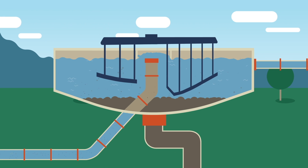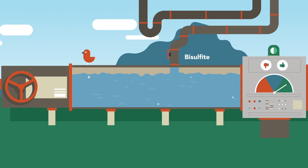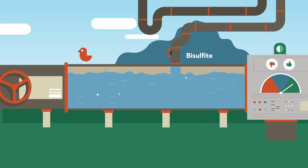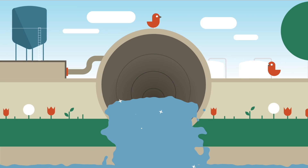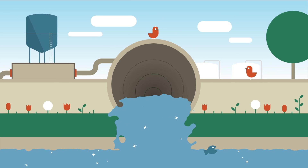Next, it's time for the water to be disinfected. Bleach is added to the water as it leaves the clarifiers. Finally, bisulfite is added to remove any bleach and samples confirm that the water is perfectly clean. The pristine water is released back into the Missouri River,